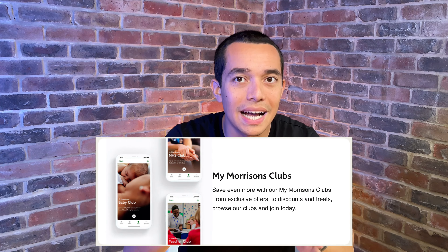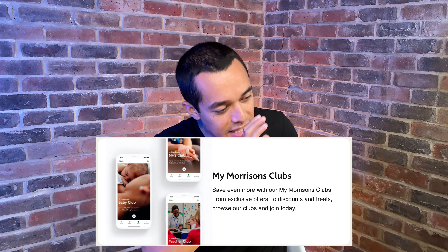Tip number four is for parents: join the My Morrisons Baby Club. They have different clubs for different things, so if you're a mum or dad, join the baby club and you'll get exclusive special offers and freebies. If you're expecting, don't join straight away — wait and see if Morrisons offer any sign-up deals as an incentive. They also have other clubs like NHS club and teachers club, which you can find on the My Morrisons app.